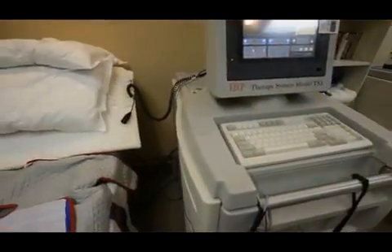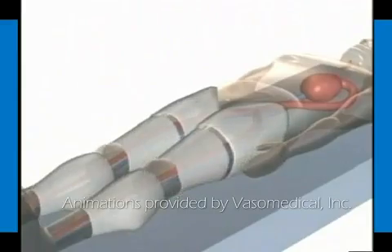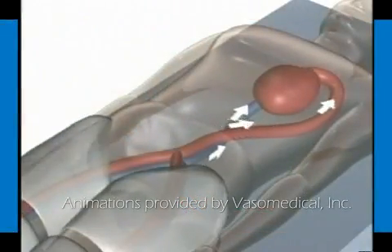Enhanced external counterpulsation is a technology that's been around for almost 50 years. We strap these like blood pressure cuffs and the legs are squeezed to the rhythm of the heartbeat. It helps unload the heart so that it can pump more easily, but also creates the back pressure so that the perfusion is increased.